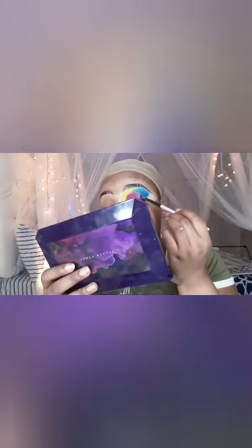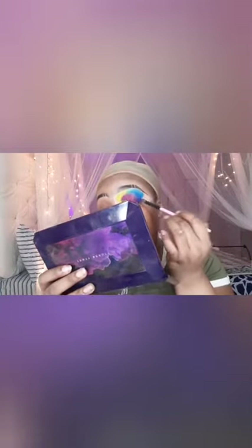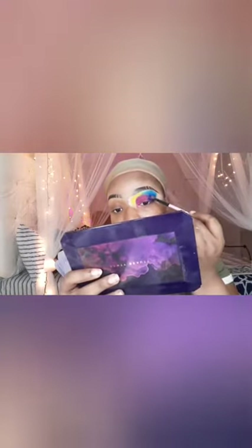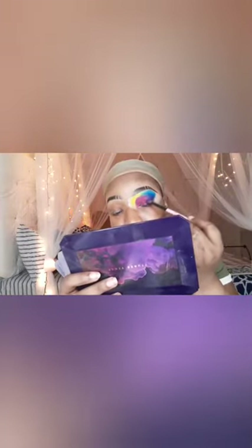This purple is super pigmented. Some colors in here you really don't need a white background to make them show. The only colors that need a white background are the yellows, the orange, and the lime green. Everything else is just there — a little goes a long way.